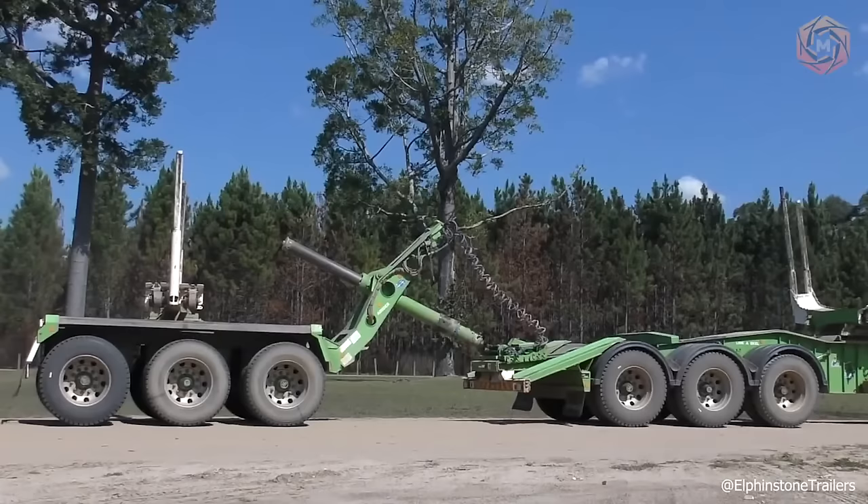This cargo equipment will fit into any truck and can be changed from truck to truck without modifications.